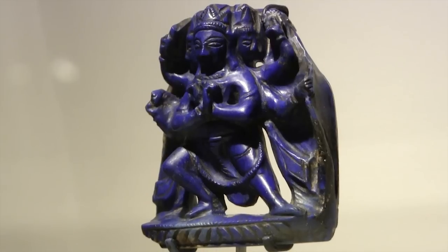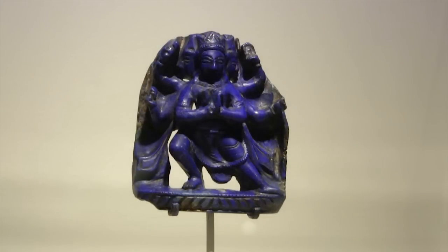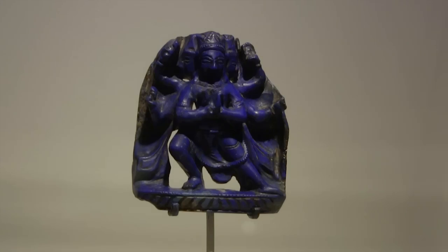Stylistically, the carving is not the finest, but it's very clearly related to Western Himalayan paintings that show the same iconography — a region where that deity is one of the major deities in mandalas represented in monasteries that I studied in the early period of my career.